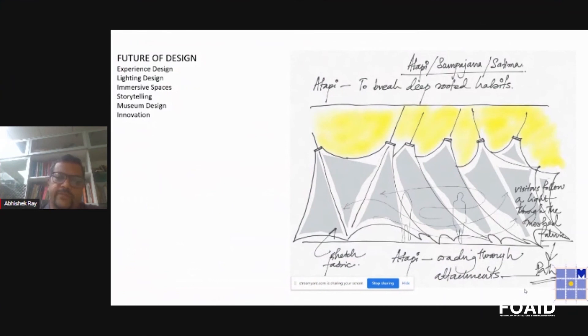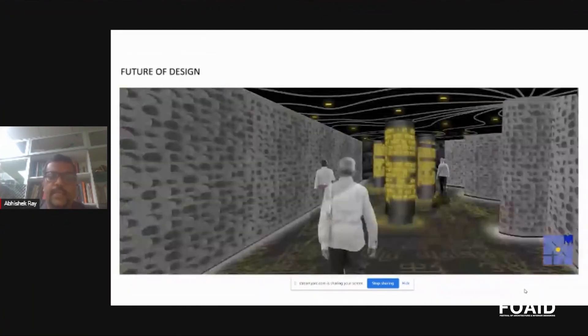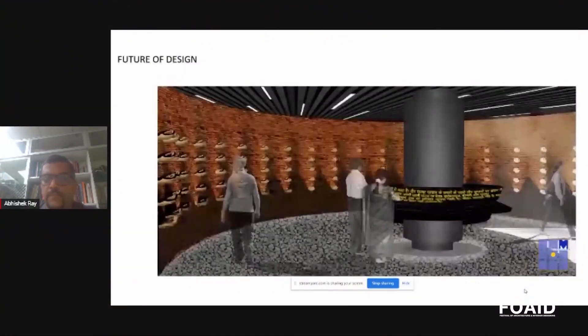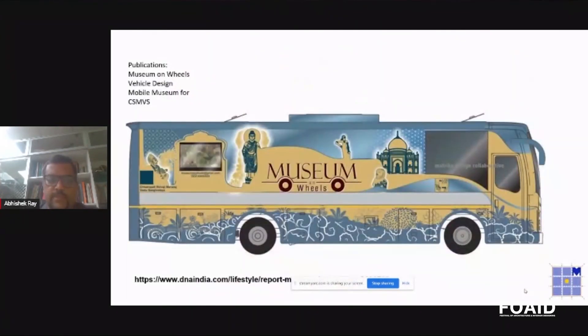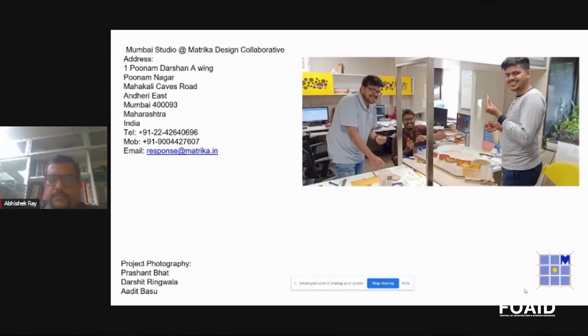Where we are going next is immersive design — the next few projects we are working on are more immersive, about oral and visual cues. A project is coming up in a few months and the commissioning will happen soon. We also did vehicle design — for the Prince of Wales Museum we did the museum bus, a museum on wheels that takes the museum to rural parts of Maharashtra. So that's it — thank you very much.